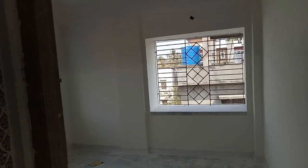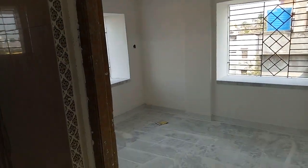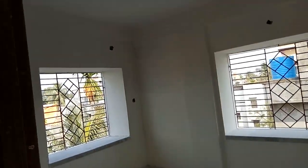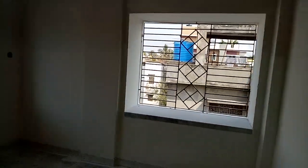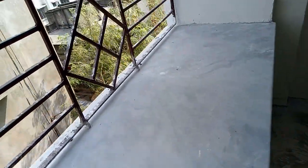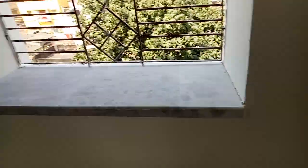Here it is. Each bedroom has two windows, that will give you good ventilation. Here is another box window. You will get lots of space there. Here is another one.